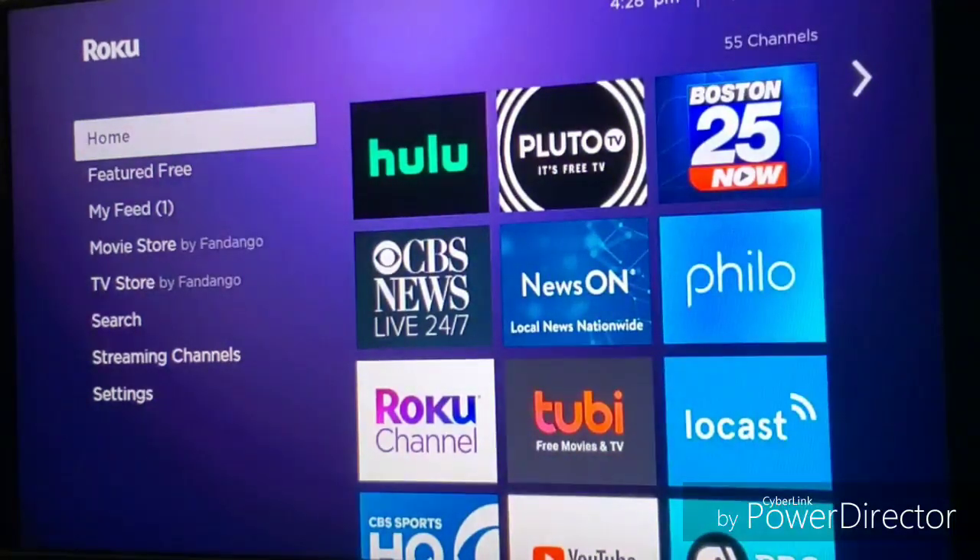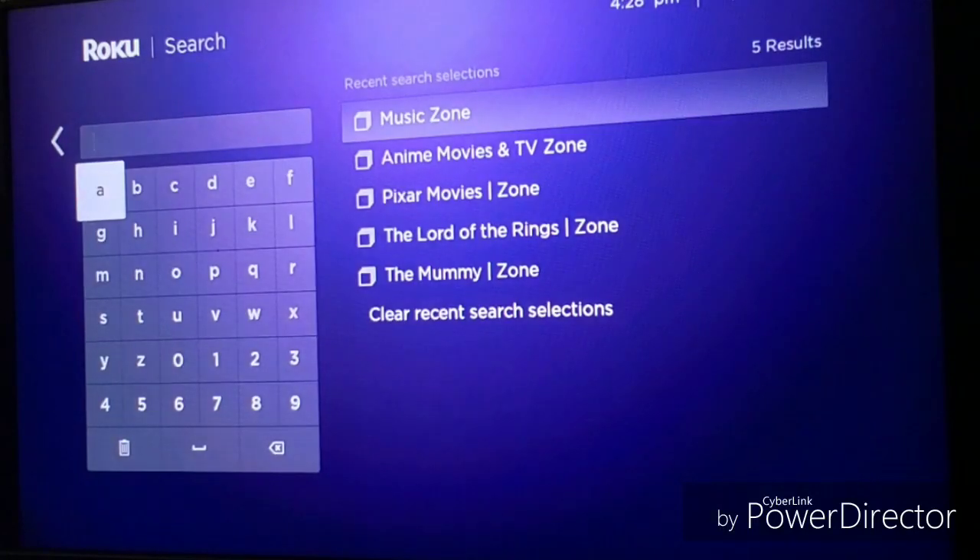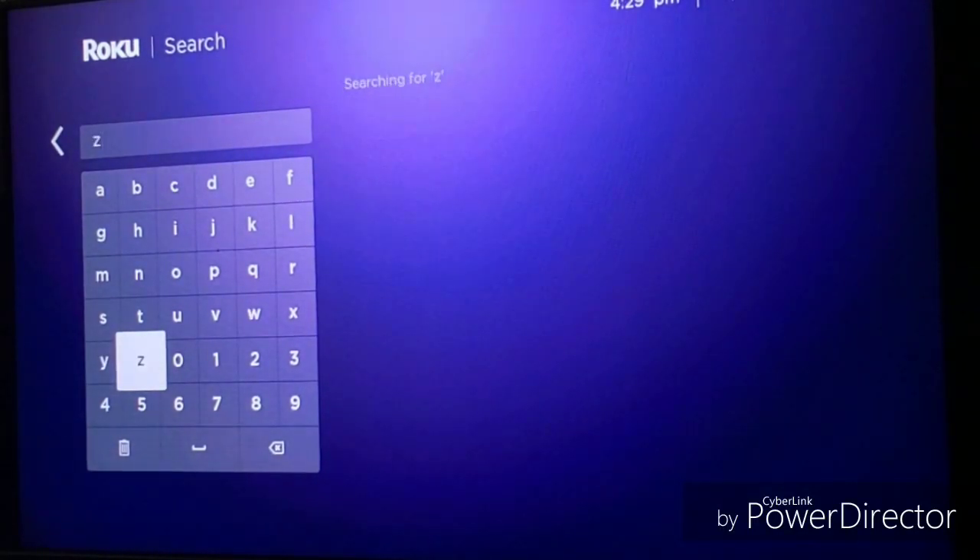But if you have a Roku Ultra like I do — not the 2019 but the 2018 — I'm going to check whether it's also on the Roku Stick. If you have something like that, the Roku Zone feature is already available. All you have to do is search for 'zone.'